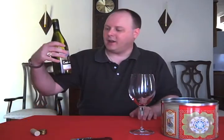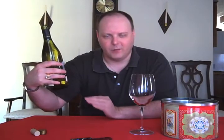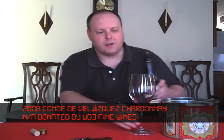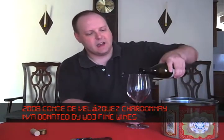On today's episode we are going to do another wine from WD3 — it's the Conde de Velasquez 2008 Chardonnay from the Aconcagua Valley, Chile. I don't have a price for it but I'm going to guess that it's in the $6 to $9 range.